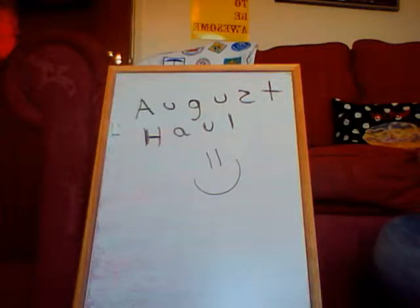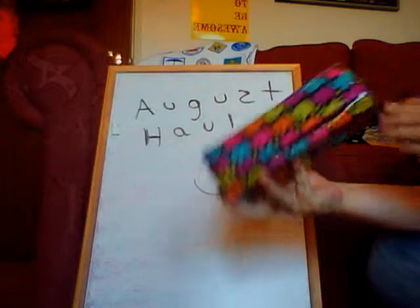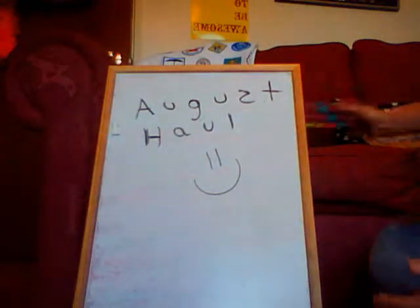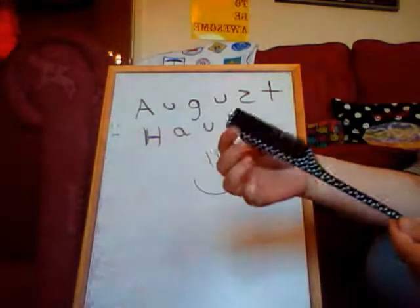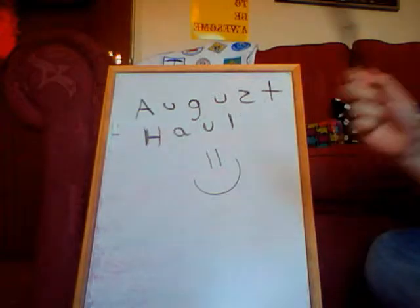So the first thing I bought was this Early Funds pencil case. That was from Smiths and it was £5.99. It's very cute, it's got Early Funds on it. Then I just got a pintail comb — that was like a pound in Wilkinson's.